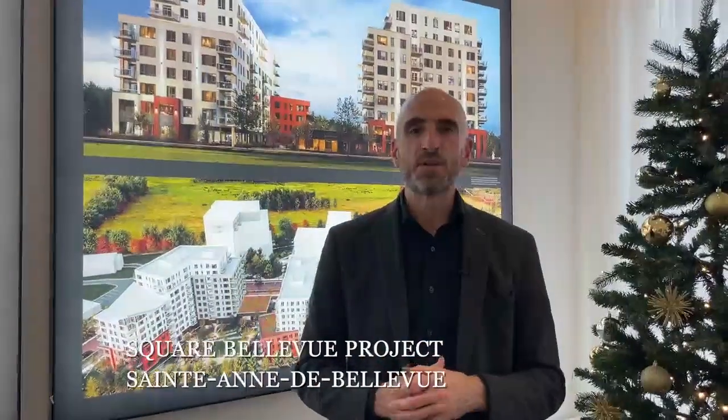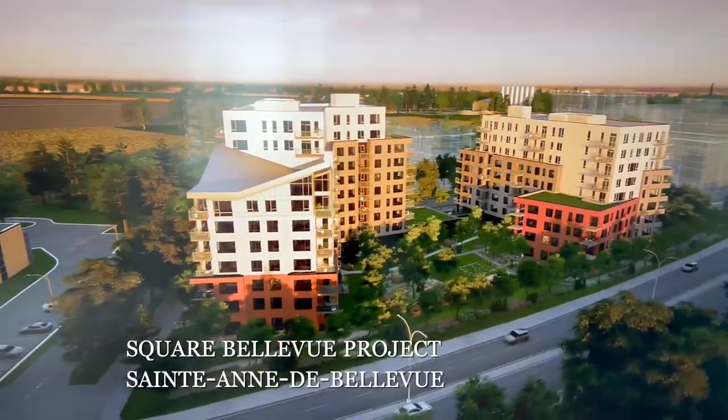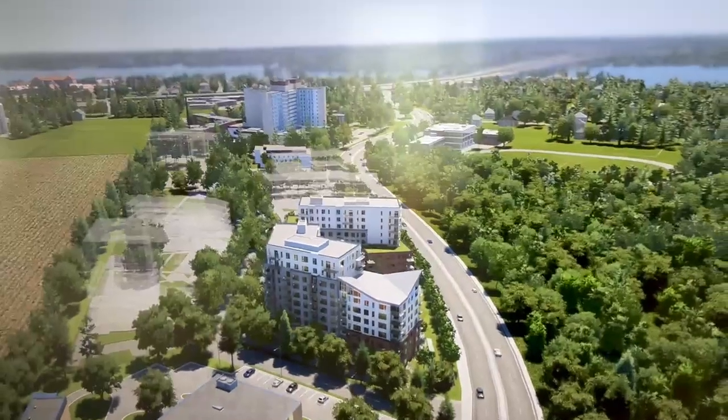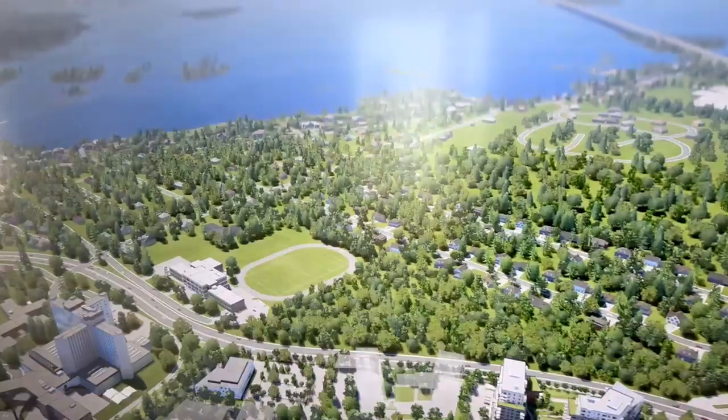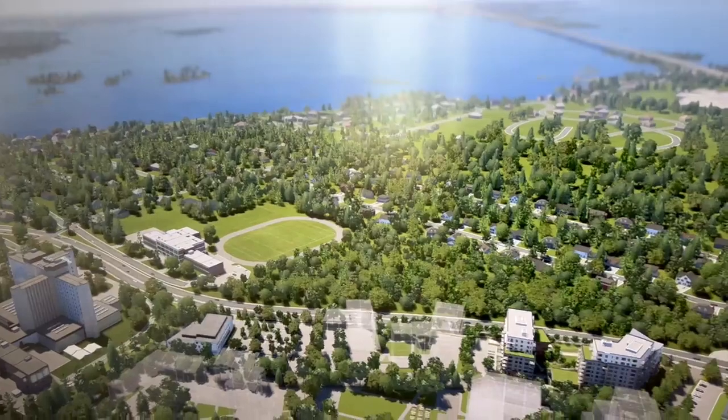Have you been considering downsizing from your large family home and want to stay right here in the West Island? Welcome to Square Bellevue. This is a brand new condo project being developed here in Sainte-Anne-de-Bellevue. We're located a short walk to the waterfront, adjacent to Senneville. This might just be the one you've been looking for.